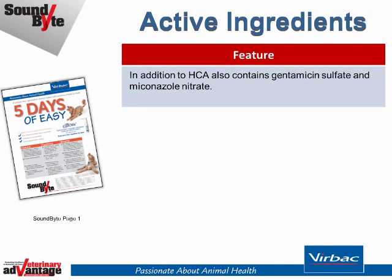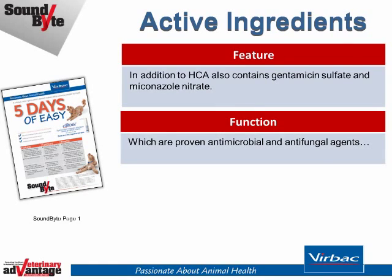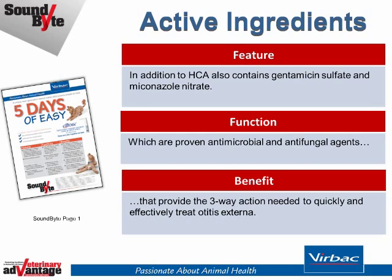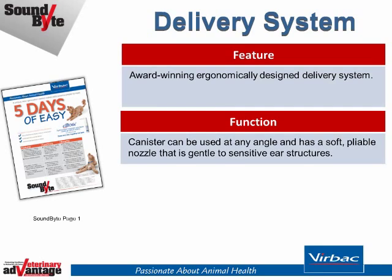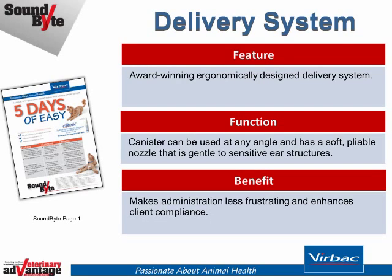In addition to HCA, Easotic contains gentamicin sulfate and miconazole nitrate, which are proven antimicrobial and antifungal agents that provide the three-way action needed to quickly and effectively treat otitis externa. The award-winning ergonomically designed delivery system can be used at any angle and has a soft, pliable nozzle that's gentle to sensitive ear structures, making administration less frustrating and enhancing client compliance.